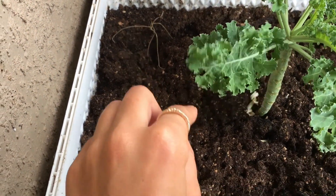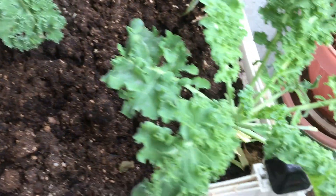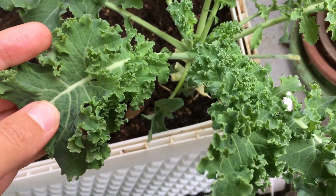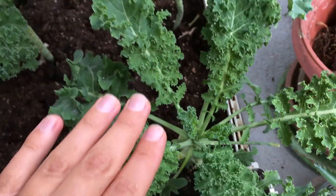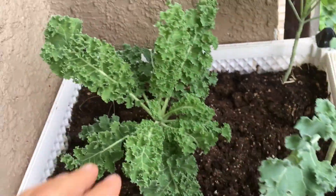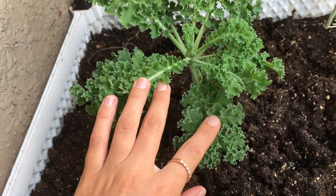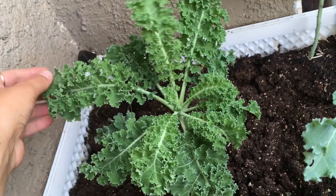That one dried out completely for some reason - I have no idea why. But this one is beautiful and juicy and I don't see any bugs, thankfully. This one is looking perfect, this one is also all good - same for this one. They are so beautiful. I need to use them but I'm lazy and I'm just enjoying seeing them.